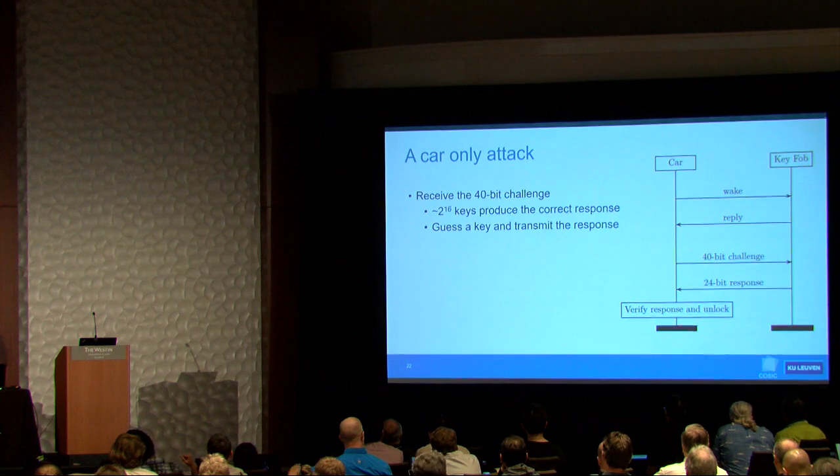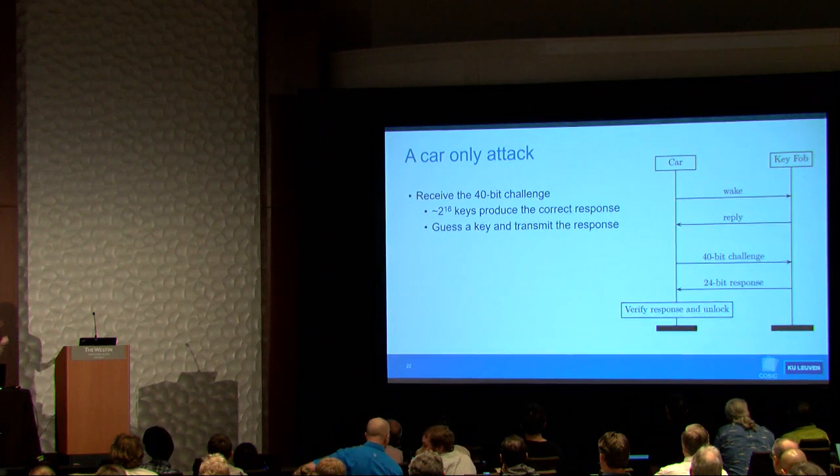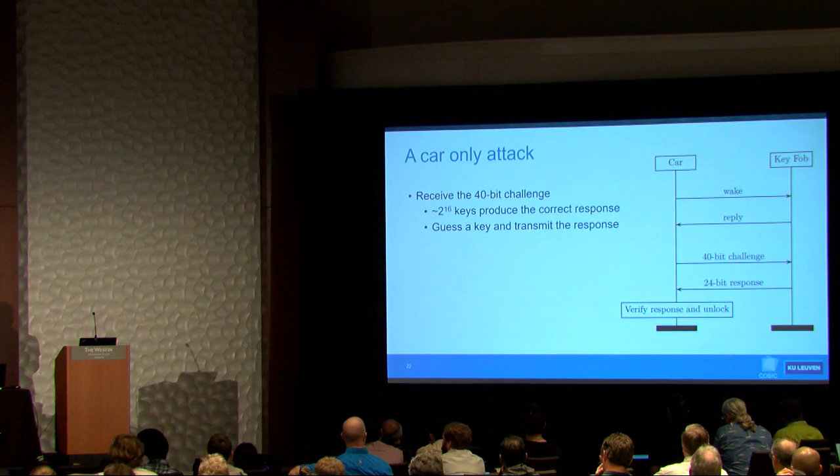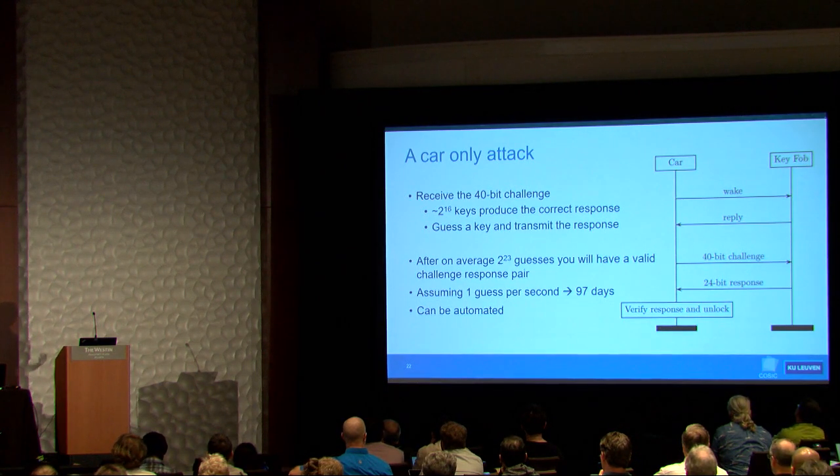We first thought about stealing the car without ever seeing the key fob by sending a random response — the car sends you a challenge, you reply randomly, and hope to get lucky. As it turns out, after 97 days at about one guess per second, you'll get lucky once and be able to unlock the vehicle. Afterwards, you can get the second challenge-response required to recover the key in about nine additional hours, and this attack can be automated.